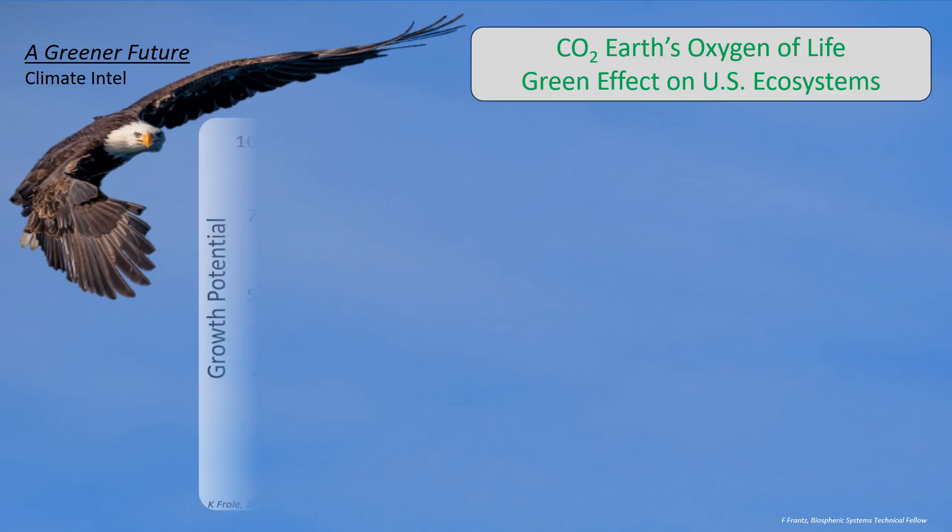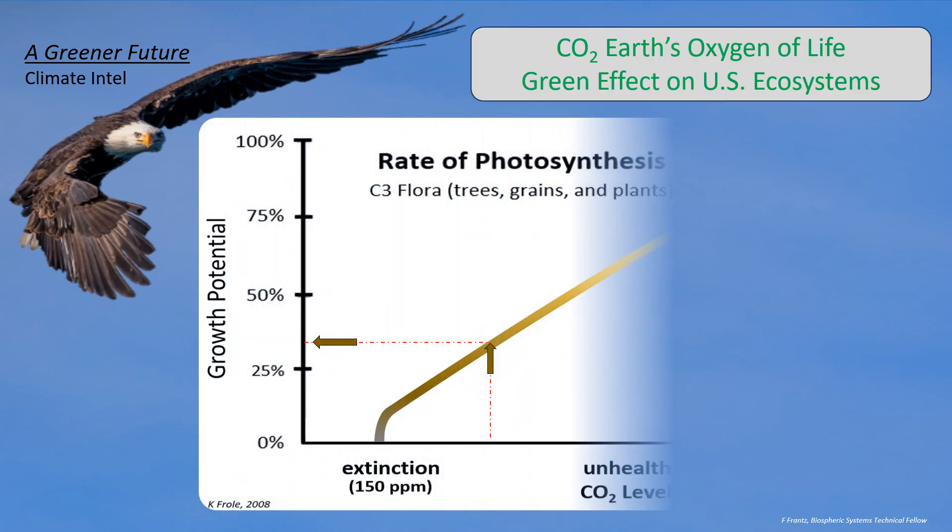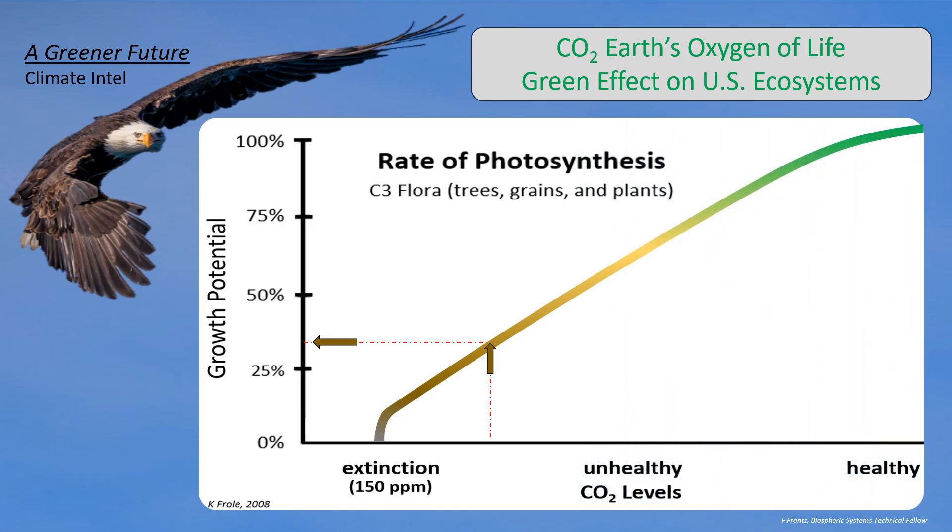Wow, impressive. I didn't realize that CO2, Earth's oxygen of life, was at such low levels that it was holding back the growth of trees, plants, and phytoplankton, affecting all life, even marine life.